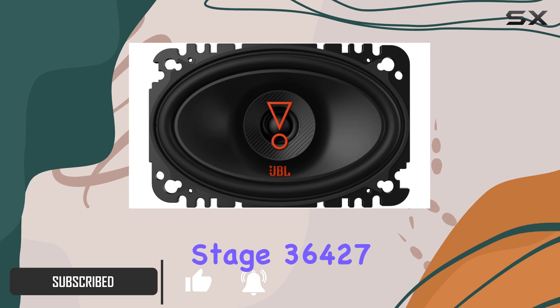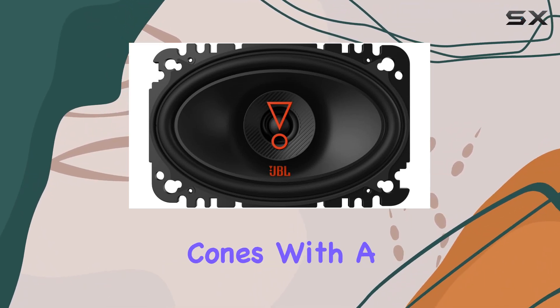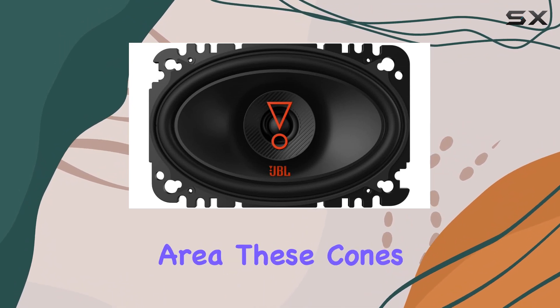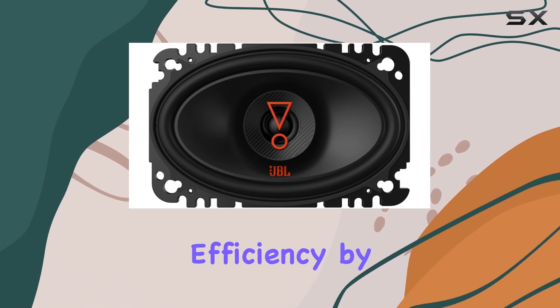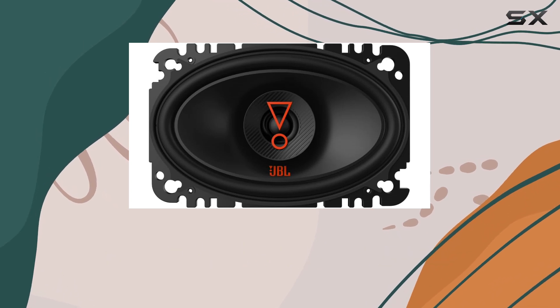One standout feature of the Stage 36427 is its innovative plus one woofer cones. With a larger surface area, these cones increase overall efficiency by up to 2 dB, resulting in superior output and performance compared to factory systems.